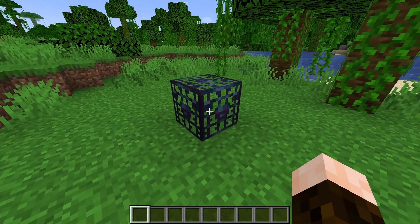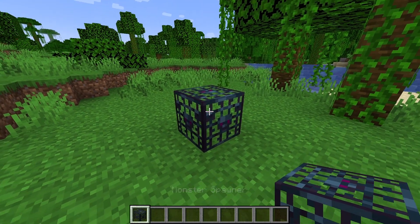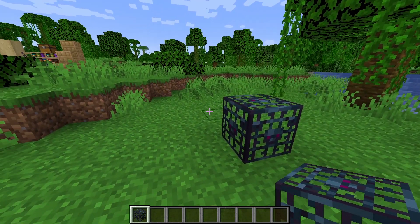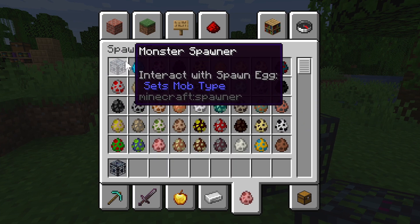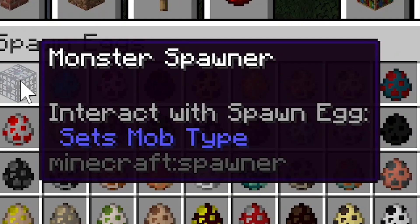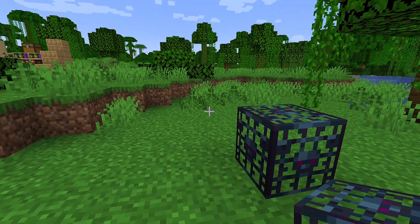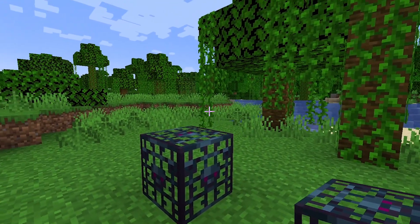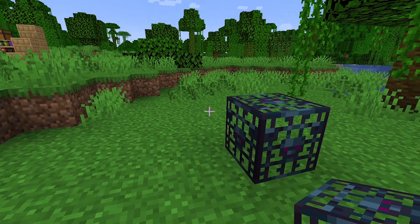And to make things even easier, I can also use the mouse wheel pick block to grab onto one if I didn't already have one in my hotbar, which wouldn't have been possible before when they were only accessible via commands. And check this out — when you hover over the monster spawner item in the creative inventory, it now tells you how to set the spawner using the spawn eggs. I really like that. It means players can actually learn how to use these spawners in game without relying on the Minecraft wiki or a YouTube video like this one, and I'm a big fan of having more intuitive ways in game for players to learn how things work.